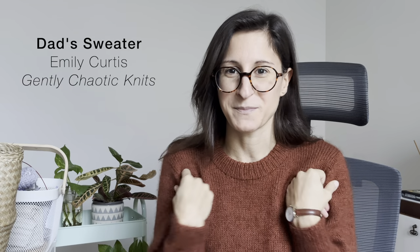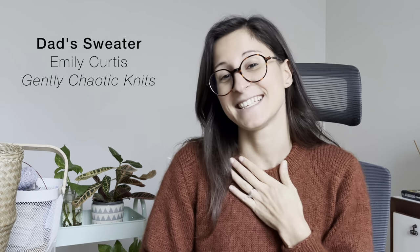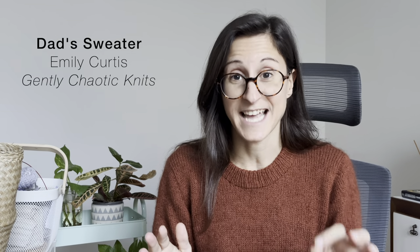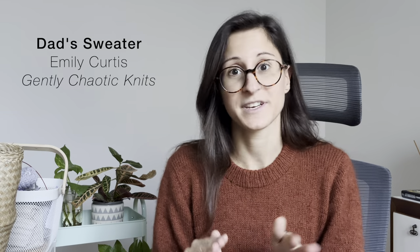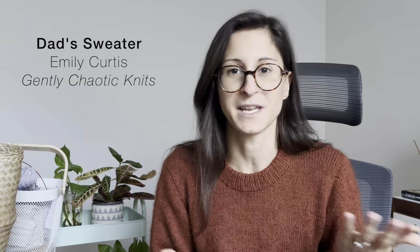We'll go through the usual finished objects, works in progress, and a little bit of acquisitions, so buckle up. I am wearing my first finished object — you've seen this before in an unfinished state. This is the Dad's Sweater by Emily from Gently Chaotic Knits, and I test-knitted this pattern for her together with a lot of other test knitters. It was a very well-organized test knit — we had a group chat and everyone could chime in with questions.